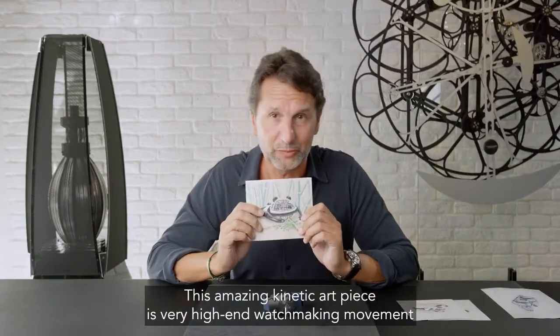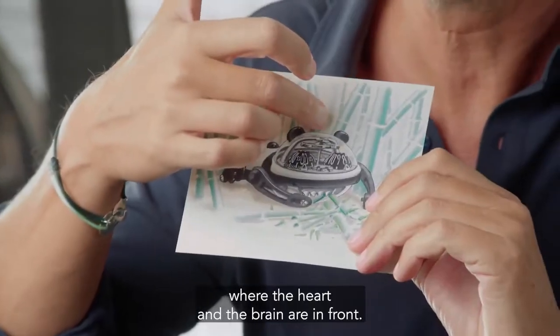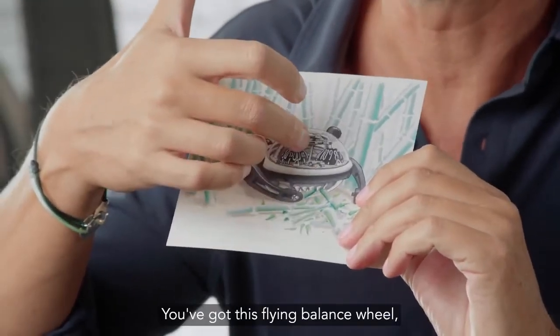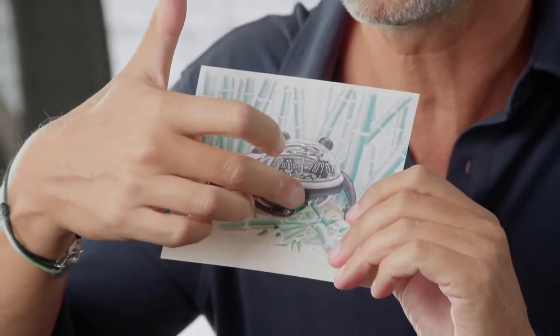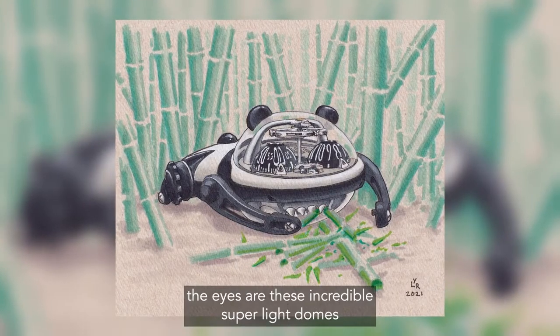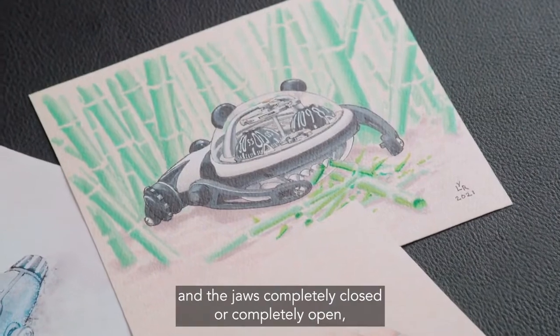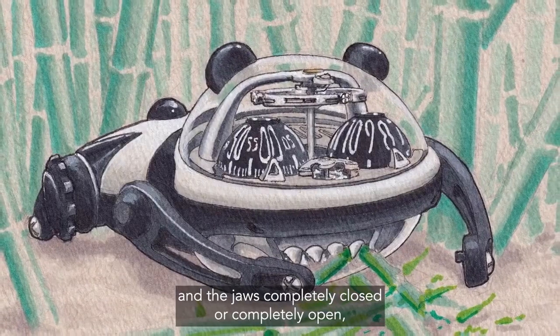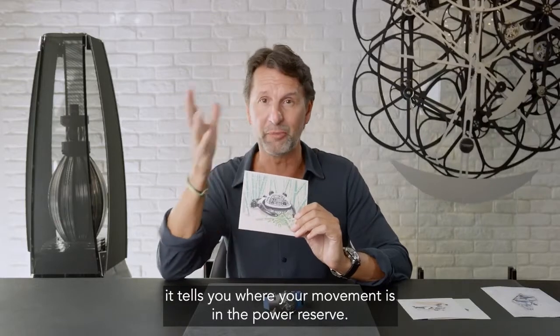This amazing kinetic art piece is a very high-end watchmaking movement where the heart and the brain are in front. You've got this flying balance wheel, the escapement in front. The eyes are these incredible super light domes which turn the hours and the minutes. And the jaws, completely closed or completely open, tell you where your movement is in the power reserve.